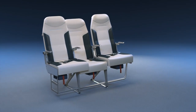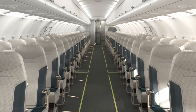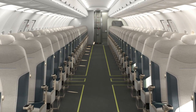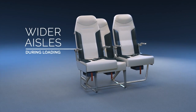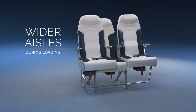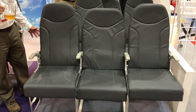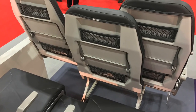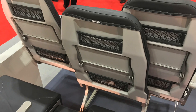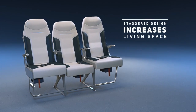Runway Girl Network has been tracking the development of the sideslip seat for some time, where the aisle seat slides right over the middle to enable passengers to board and leave the plane more easily, and also makes life a lot easier for passengers with reduced mobility. It's the first time we've seen the seat in the flesh, and I was really impressed by the functionality and comfort, especially since the middle seat is staggered backwards — that moves the shoulders of the middle seat passenger back just a few inches, but you can really feel the difference.